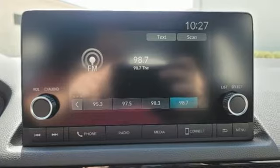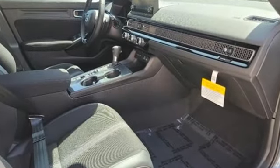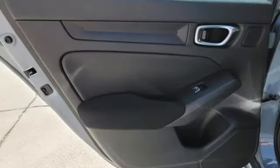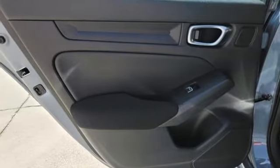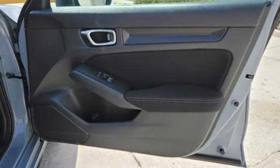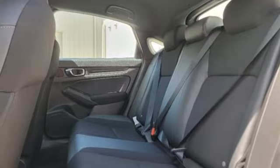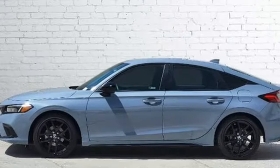Streaming audio, remote engine start, manual tilting steering column, configurable instrument gauges, doors and push button start proximity key, manual telescoping steering column, continuously variable automatic transmission, aluminum wheels, gas pressurized shocks, and I4 engine.